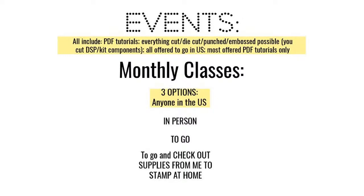All of my events include a PDF tutorial. Everything's going to be cut, die cut, punched, and embossed as much as possible. You'll cut your own designer paper or kit component if included with the fee. PDF tutorials with measurements are offered in the US, and most can be taken as PDF tutorials only. The monthly classes in April are offered in person in DeSoto, Texas, to-go, or you can check out my supplies.